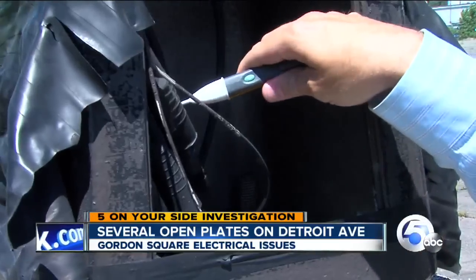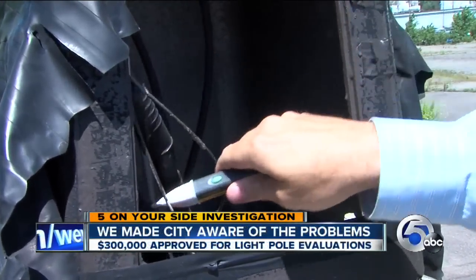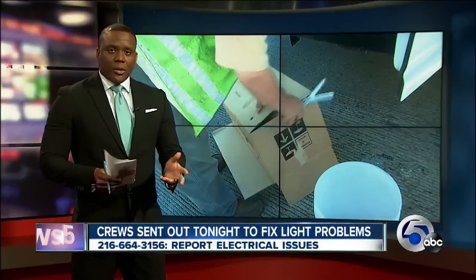"I understand they say the city's broke, but you can still do something." I'm investigator Jonathan Walsh, News Channel 5.